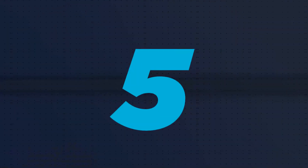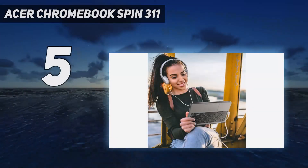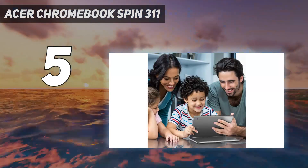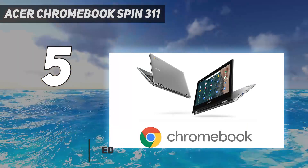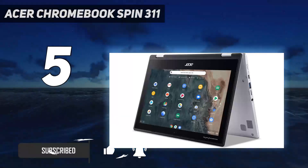Starting at number five, the Acer Chromebook Spin 311. The Spin 311 is exactly what many people expect of a Chromebook: small, inexpensive, and capable enough to handle work and light play every day. The keyboard is excellent for a Chromebook of this size and price.